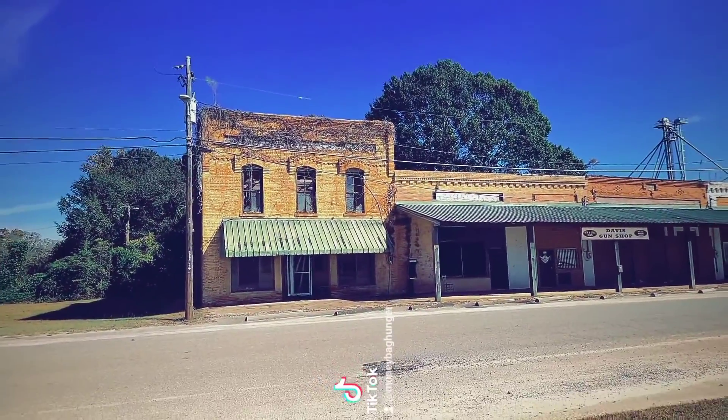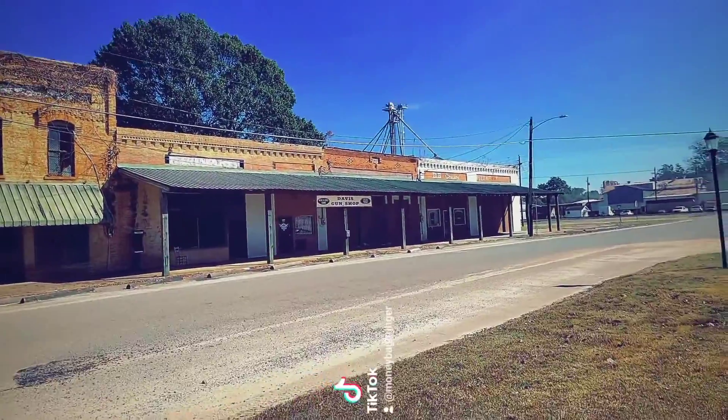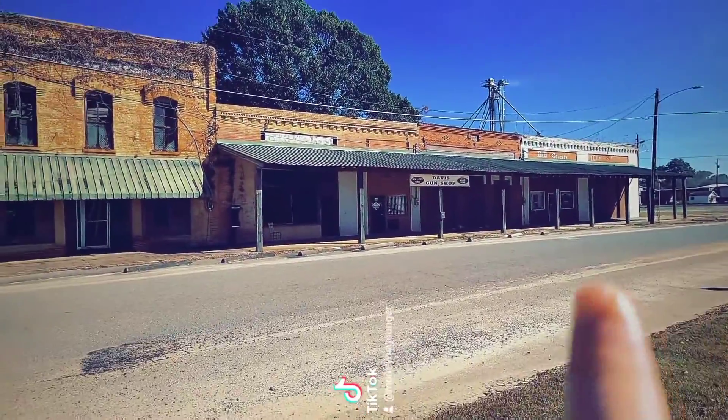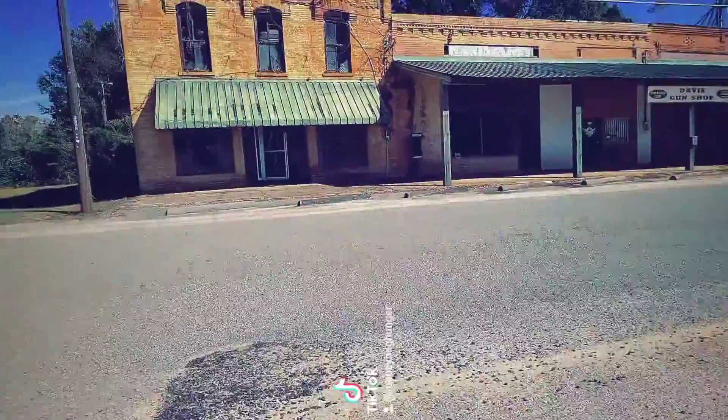Here is some of the historic storefronts. It doesn't really look like any of them are in use today besides the Davis gun shop right there in the middle — that's probably still in use. And then there's a payphone too.